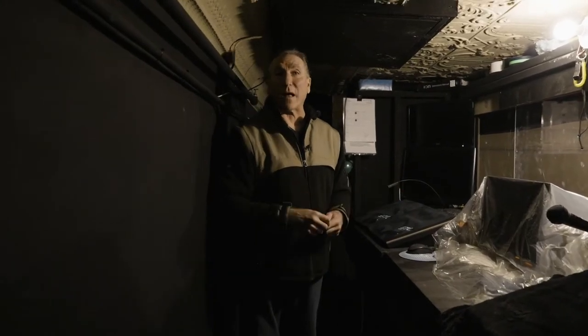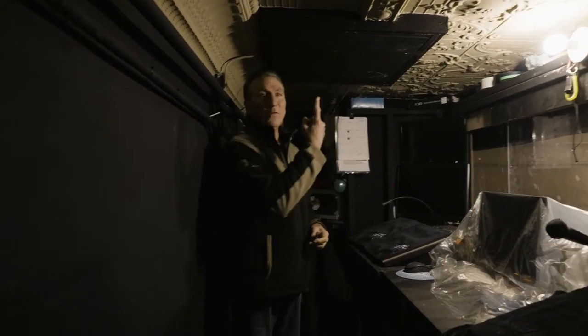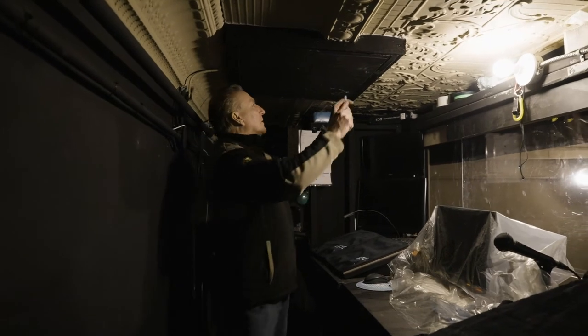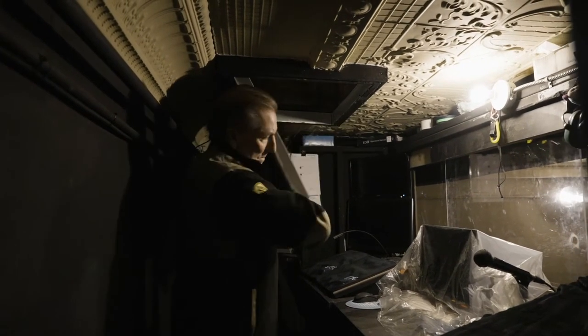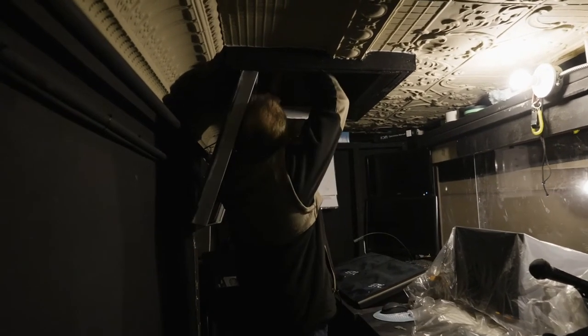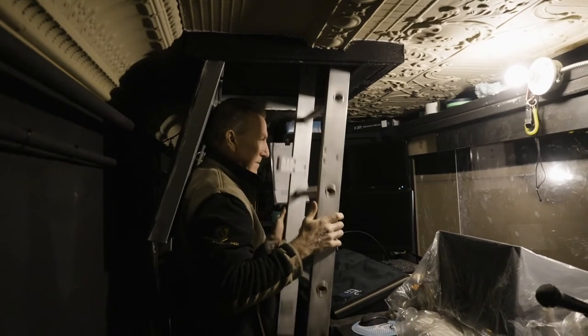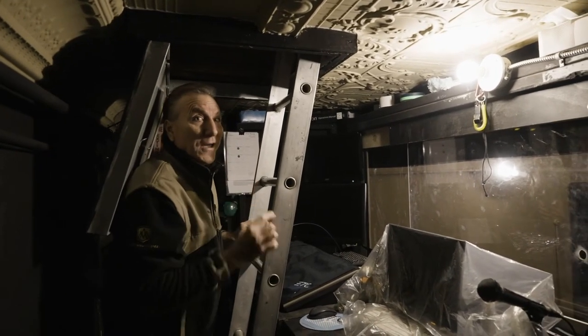Here we are in the back of the balcony of the theatre in the tech booth. In order to get to the clock we have to go through a trap door in the ceiling. I have a couple of keys here that will unlatch it, and then we have a ladder that we got to pull down, and up we go.